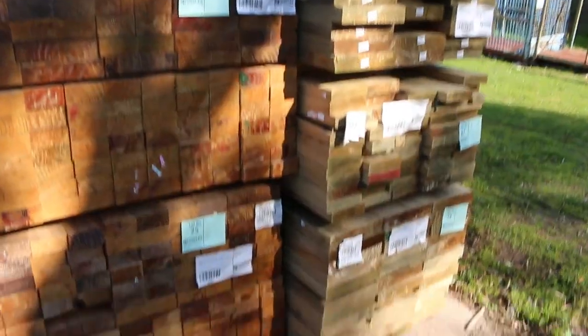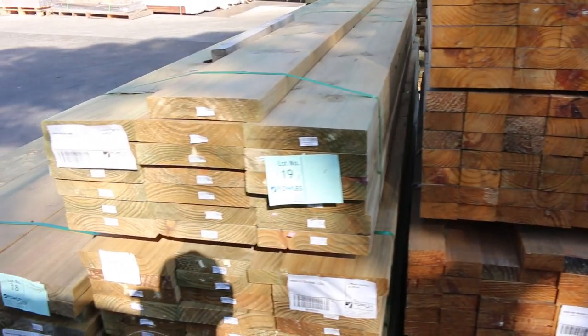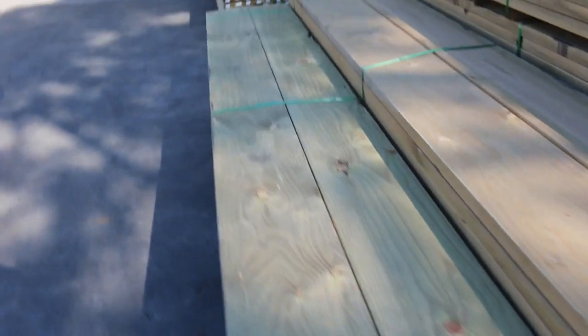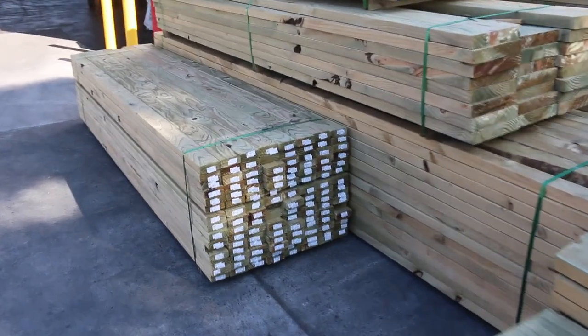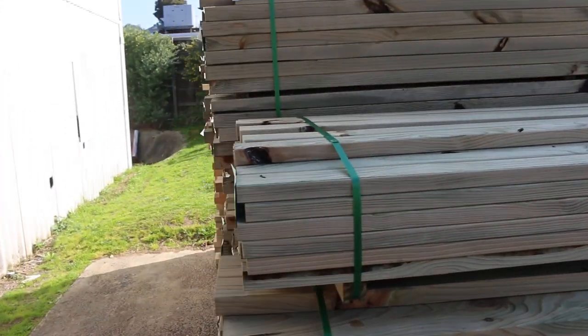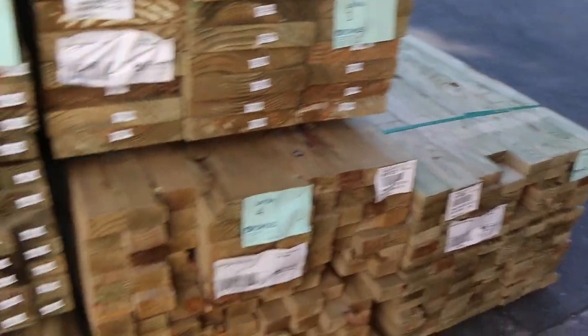Lots of nice wide boards in the front here — 290 by 45, and also some 240 by 45 as well. Over here is where we start proceedings off tomorrow, with some beautiful mid-range packs of treated pine in various sizes. Really nice stock.